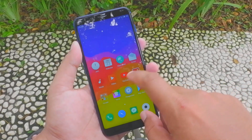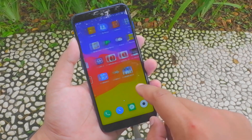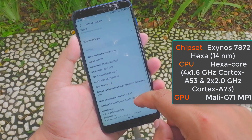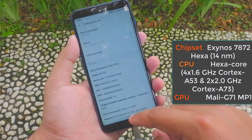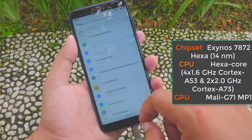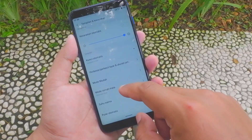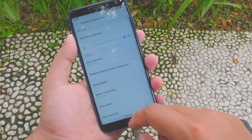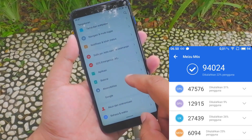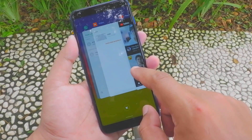CPU Exynos 7872 buatan Samsung ini memiliki core sebanyak 6 alias Hexacore, dengan mengadopsi sistem Big Little. Dimana 4 core pertama sebesar 1,6GHz Cortex-A53, dan 2 core berikutnya 2,6GHz Cortex-A57, dengan pabrikasi 14nm yang semakin membuatnya irit daya. Penerapan Big Little ini ternyata tidak mengurangi performanya. Terbukti di pengujian Antutu Benchmark, HP ini mendapatkan skor 94.000 poin, yang berada di atas skor Snapdragon 625.